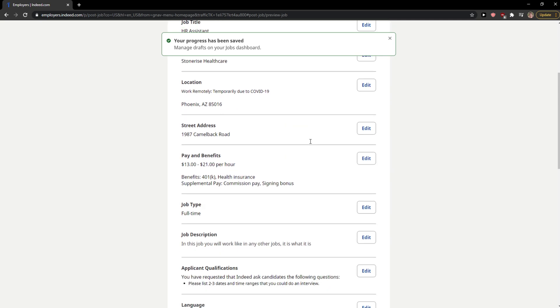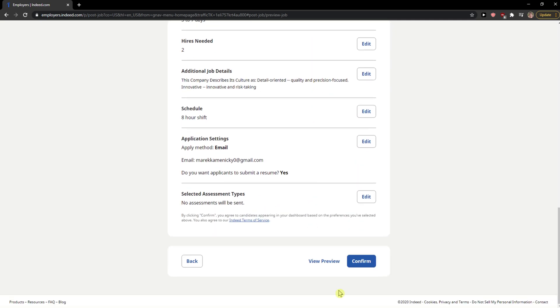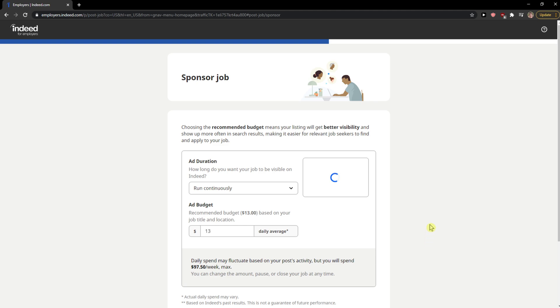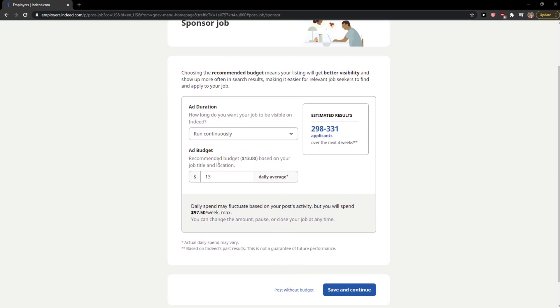Now review everything: location, applicant qualifications, and so on. Press Confirm. You can also view the preview. You can choose to sponsor the job and have it run for 14 days, or Post without a budget.